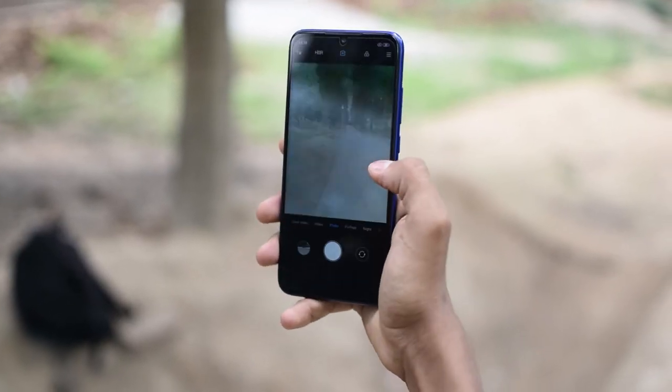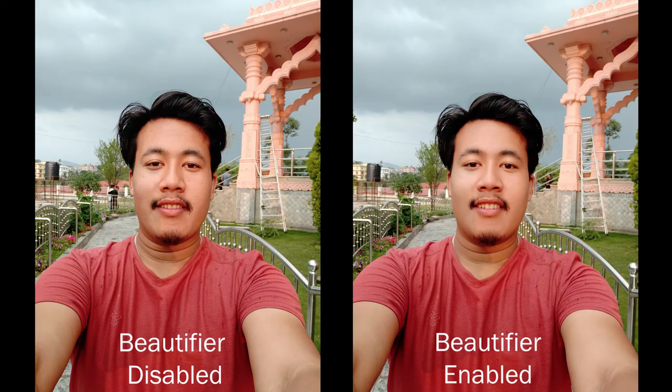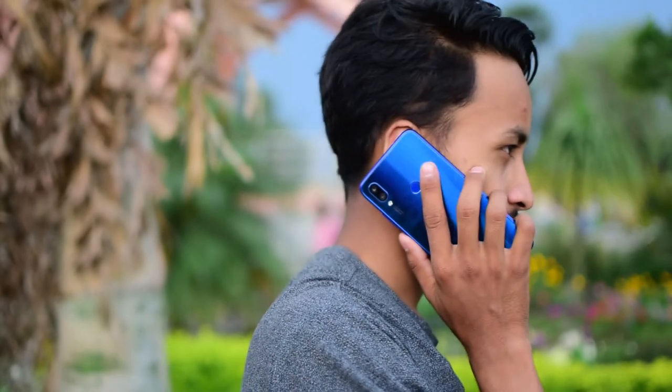On the front it has a 13MP camera which helps capture good selfies and video. The beauty feature seems improved compared to the Note 6 Pro, and the selfie portrait is very good at detecting faces with good image detailing. The global version of the Note 7 comes with a 48MP plus 5MP rear camera setup.